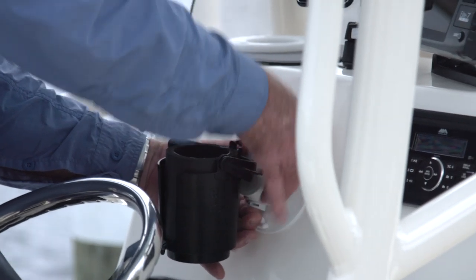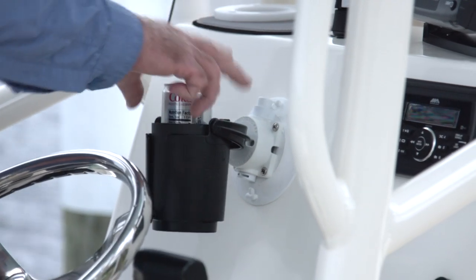I also like this single gimbal-mounted one. It even comes with its own little koozie inside.